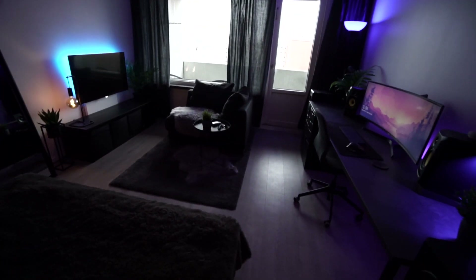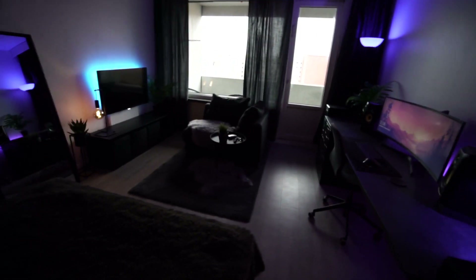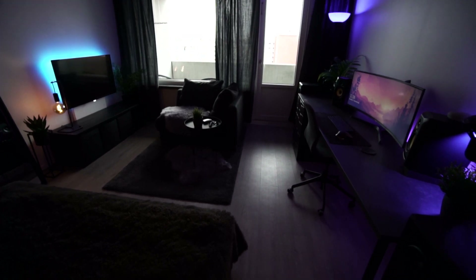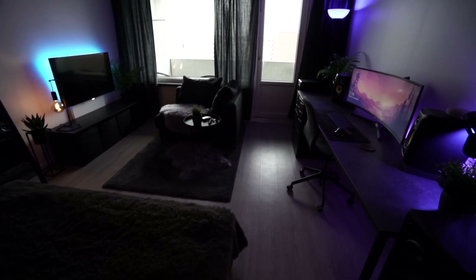So to me, minimalism is owning what you need. Everything here has either an aesthetic purpose or a functional purpose. There are a couple of things I need to get rid of still.